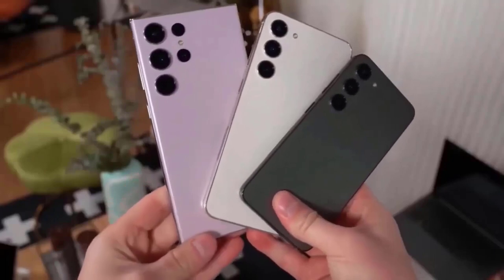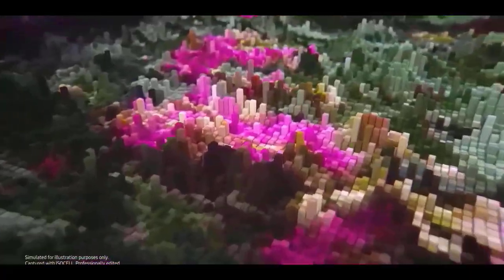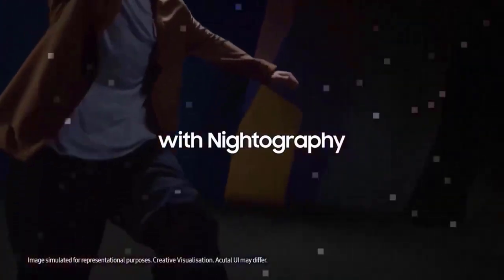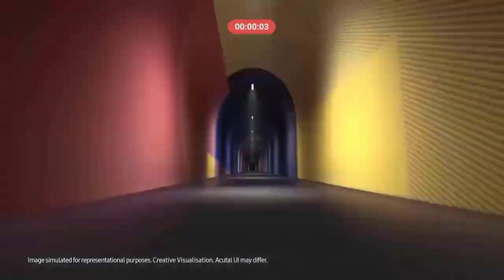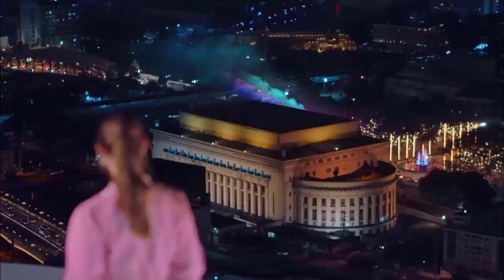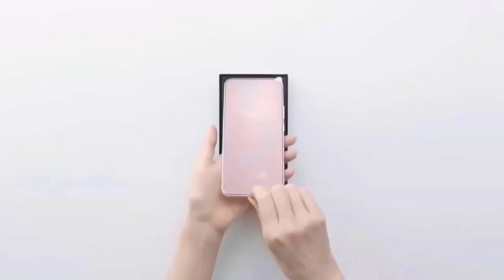You may be wondering about the camera configuration. According to rumors, Samsung may equip the Galaxy A54 with a triple camera arrangement comprising a 50MP primary camera, a 12MP ultrawide camera, and most likely a 5MP telephoto lens. On the front, there's a 32MP selfie camera, which should provide superb detail in your favorite selfies.